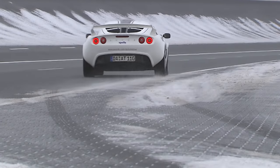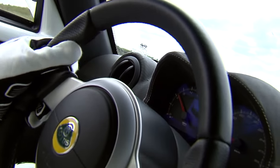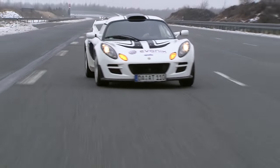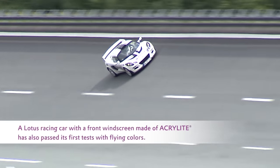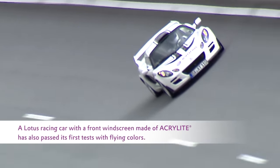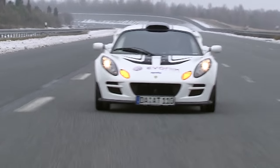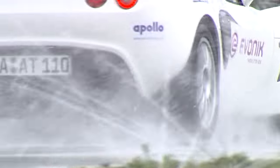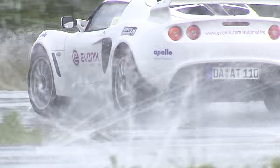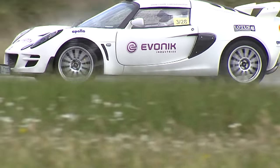A Lotus prototype on the racetrack. This lightweight car, the Evonik Lotus, has side windows made of acrylite. In motor racing, a low total weight is of course crucial. But not only there. Acrylite glazing saves between 40 to 50% of the weight compared to conventional glazing. So this highly transparent, weather-resistant and lightweight material is a winner in a variety of areas.